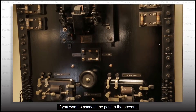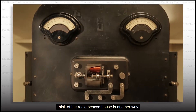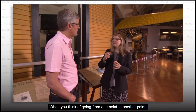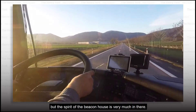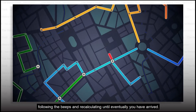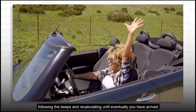If you want to connect the past to the present, think of the radio beacon house in another way. Is this early GPS? It totally is early GPS — that's the easiest way to think of this. When you think of going from one point to another point, we have modern ways of doing that. But the spirit of the beacon house is very much in there. Since the 1920s, following the beeps and recalculating until eventually you have arrived.